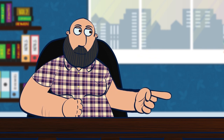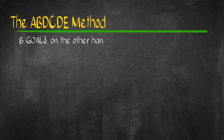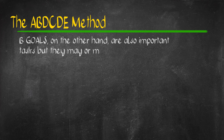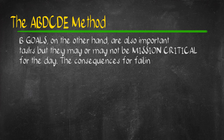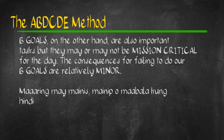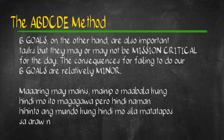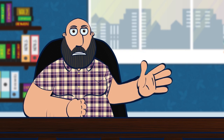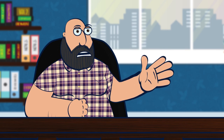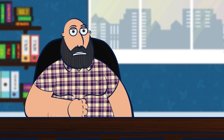B-goals are items that you should do, but failing to do them only has a minor consequence. Hindi hihinto ang mundo kung bukas mo na ito magagawa. Maaaring may mga taong maiinis, maiinip, o maaabala kung late mo na ito magagawa. Huwag na huwag kang magsisimula ng B-task kung meron ka pang A-task sa listahan. A-goals always come before B-tasks.